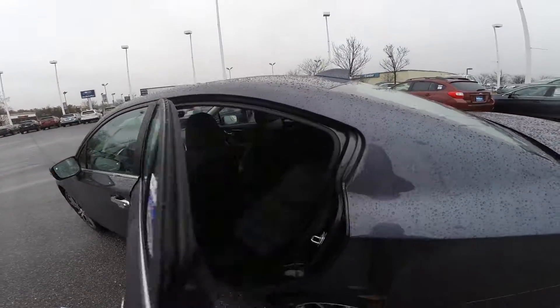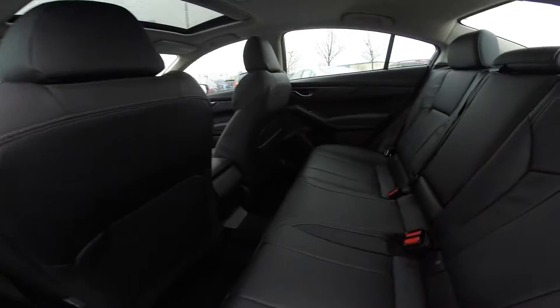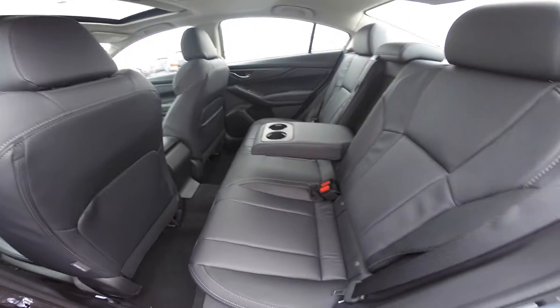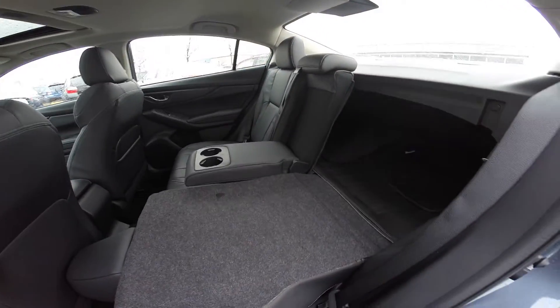Taking a closer look at your passenger compartment, which includes bottle holders in your door wells and two center cup holders. Your seats can also fold forward for even more cargo carrying capability.